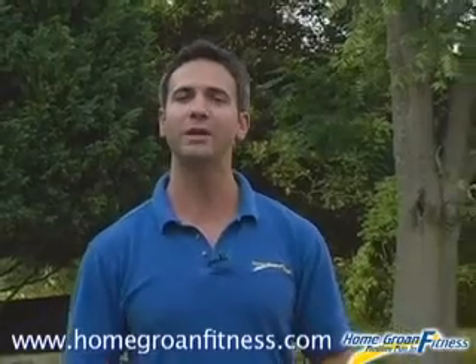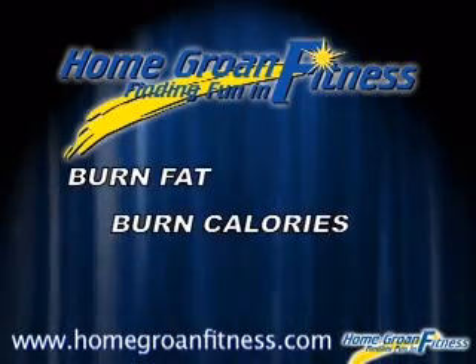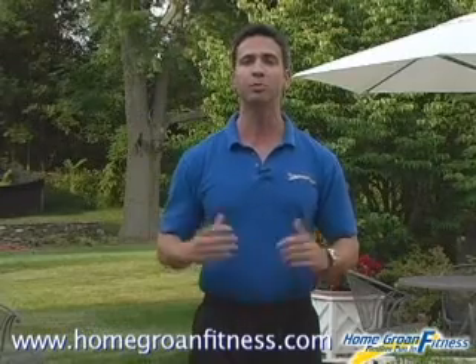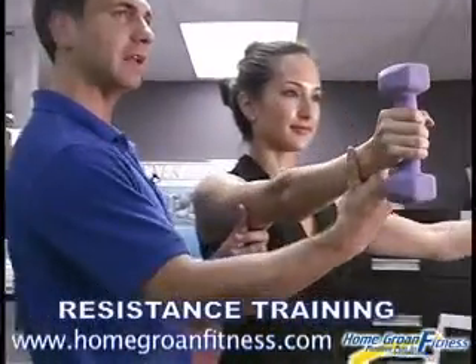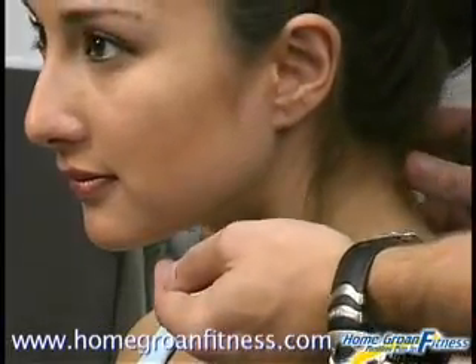This complete strength and weight loss system comes with everything you need to burn fat, calories, and sculpt a healthy body you have always wanted in as little as 10 minutes a day. Our breakthrough system combines fun exercise programs that include resistance training, yoga, and other fitness routines so you can get the results you want.